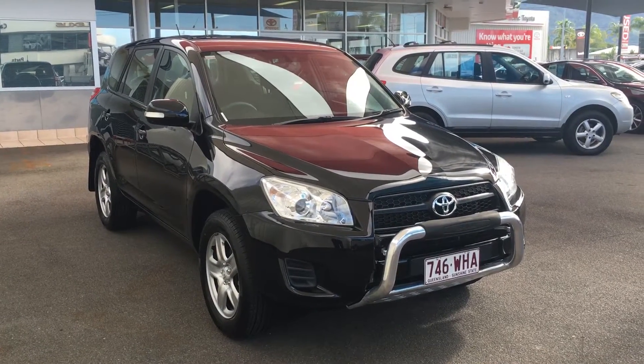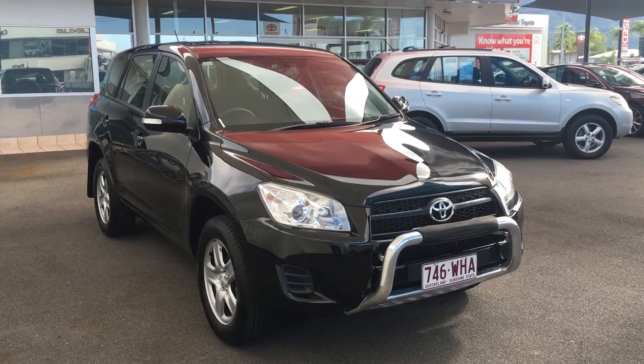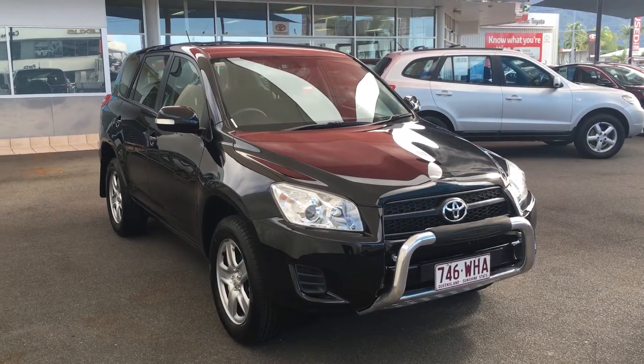Hey Joel, this is Luke from Pacific Toyota in Cairns. Hope you're doing well. Just sending you through the virtual tour of our 2012 Toyota RAV4 CV.